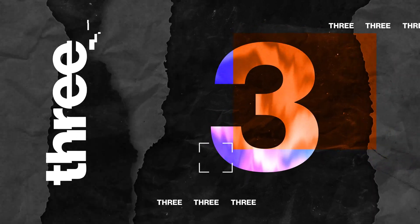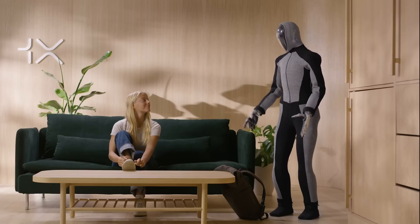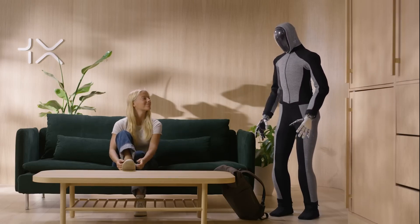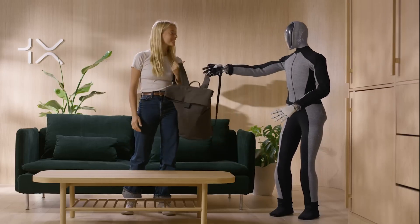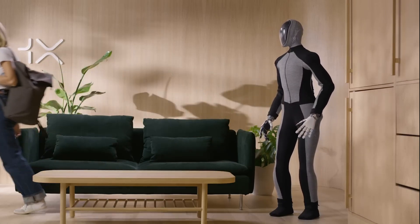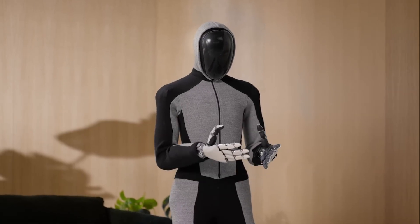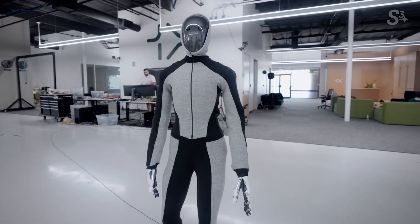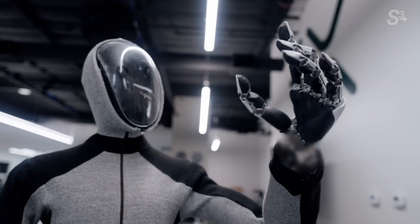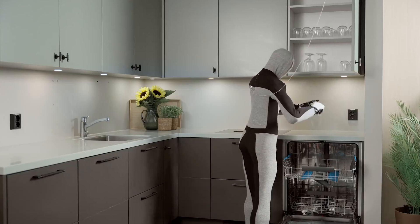Number 3: NEO by 1X. Coming in at number 3 is NEO from 1X. This robot is designed to be a versatile companion, capable of performing a wide range of tasks. From helping with household chores to providing companionship, NEO's advanced AI allows it to interact with humans in a natural and intuitive way. Its ability to recognize faces, understand voice commands, and even learn from its experiences makes NEO a promising candidate for becoming a valuable member of our households.